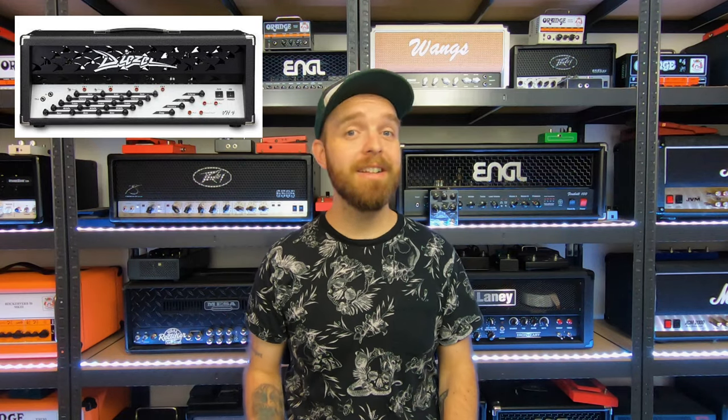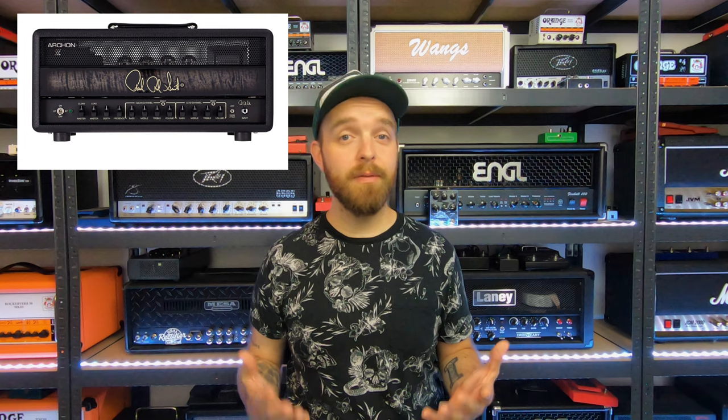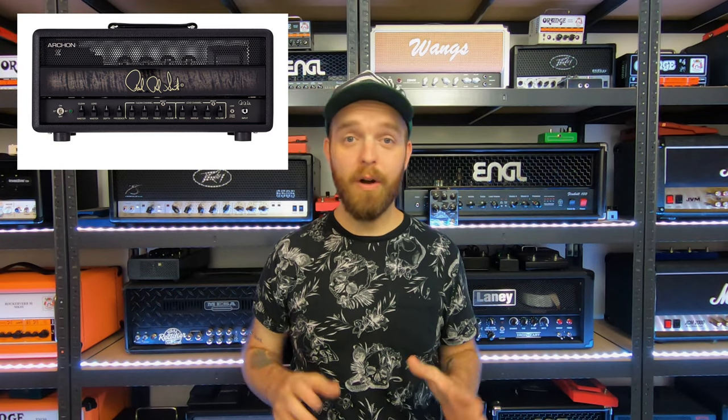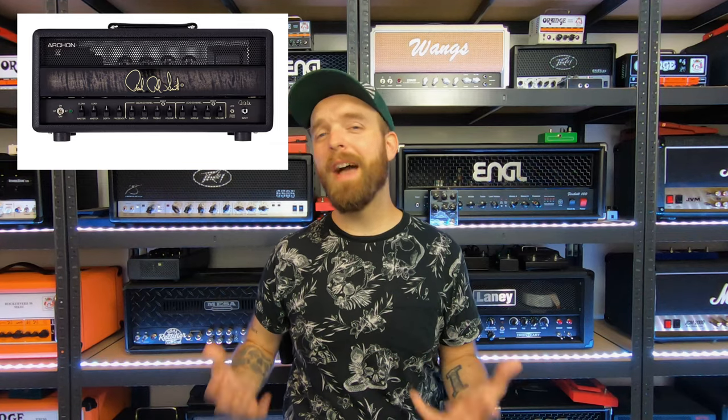Number seven would be the PRS Archon amplifier. The Archon seems to be a great series of amplifiers by PRS. The high-gain tones are fat and the clean tones are supposed to be good as well. Everything I've heard about these amps seems to be excellent, so I would just love to own one. Whether it's one of the older models or one of the newer more affordable models, they all seem to be great to me — as long as it has plenty of gain and fatness as I've heard in all the demos. I'd love to own a PRS Archon.